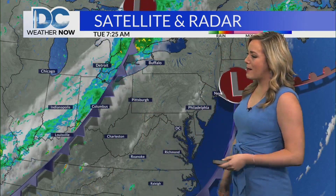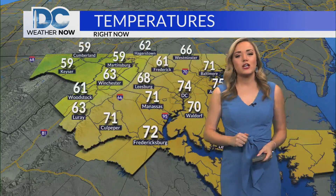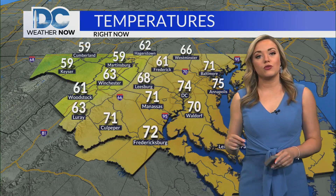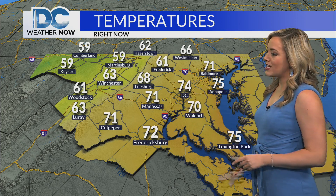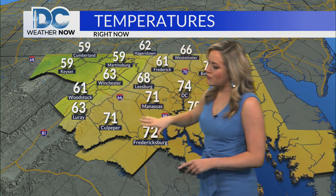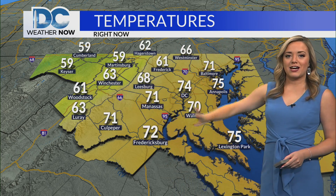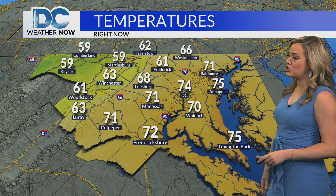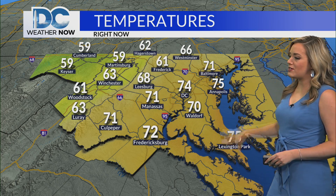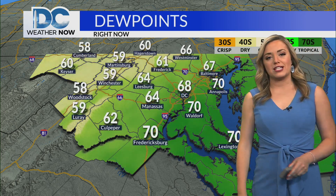We're tracking dry conditions right now, but just back out towards our west, we're looking at some green on the map behind that cold front as it continues to approach the region. Temperatures out there right now — upper fifties to low sixties up and down the I-81 corridor and areas north and west, over towards the mountains. Closer towards D.C., we're talking 74 right now in the district, 71 in Manassas, 72 in Fredericksburg.